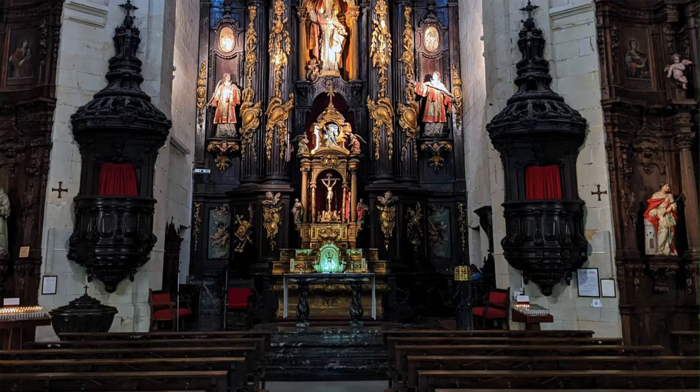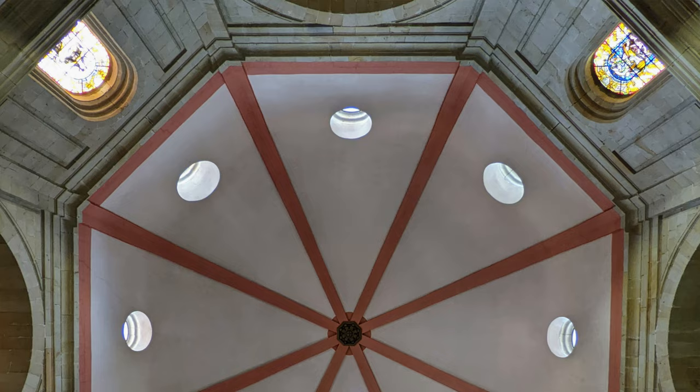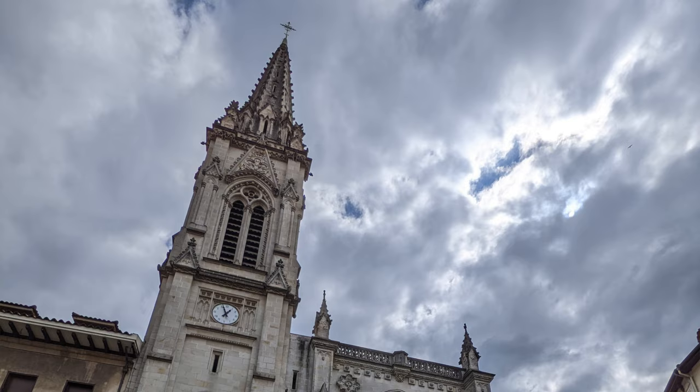San Nicolas Elisa is a Baroque church designed by Ignacio de Obero in 1756. It's got a really unique octagonal dome on the interior.